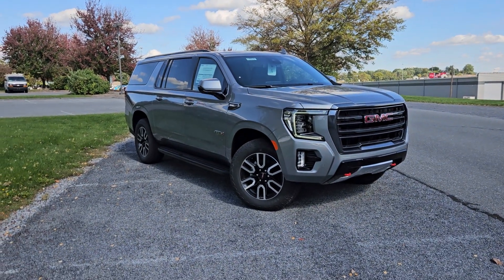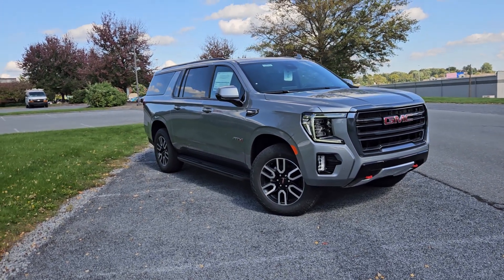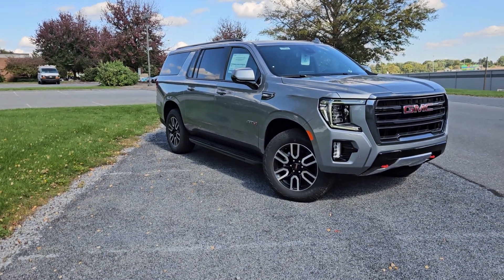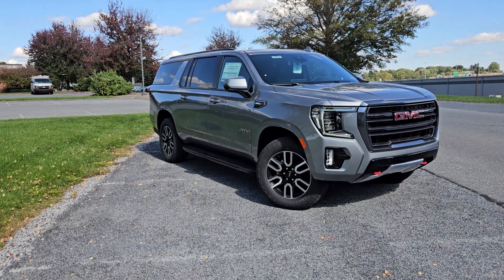Hey everyone, Jeff Sechrist here from Jones GMC in Lancaster, Pennsylvania. The other day I shot a quick video of our Yukon Denali XL that just became available, so I thought I'd follow that up with the companion to that. This AT4 is actually here on the lot and available.